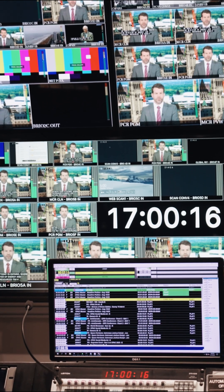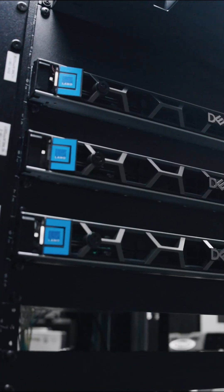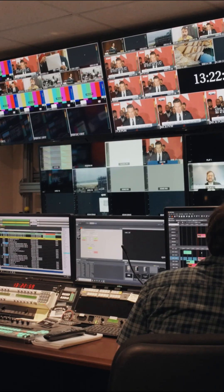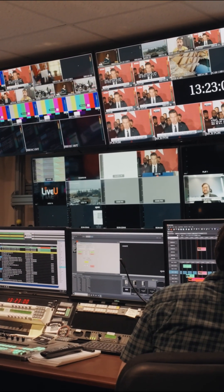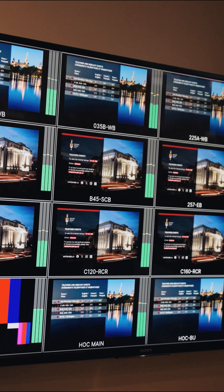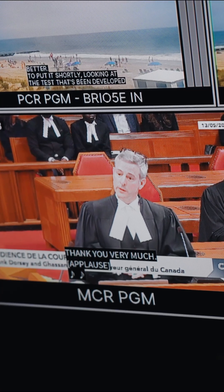We are keen on leveraging the subscription-based service in addition to the perpetual-based service based on the application, so we see the need for a mix of both. The wall app is used to configure the multi-viewer layouts — tally, UMD, clocks, closed captioning. It's all there.